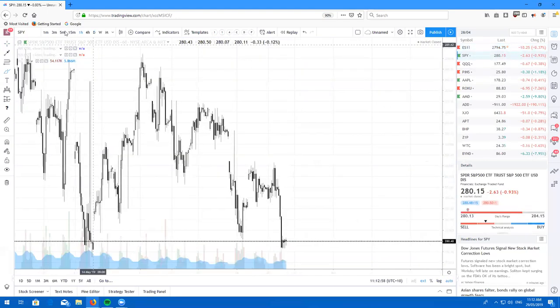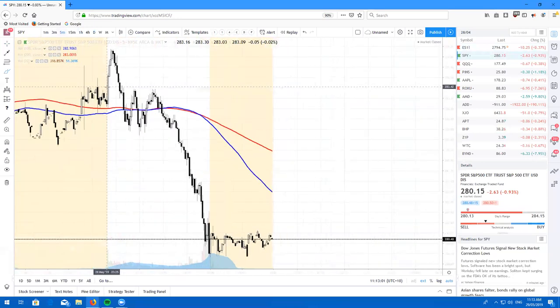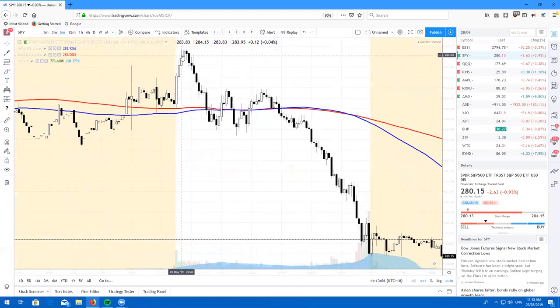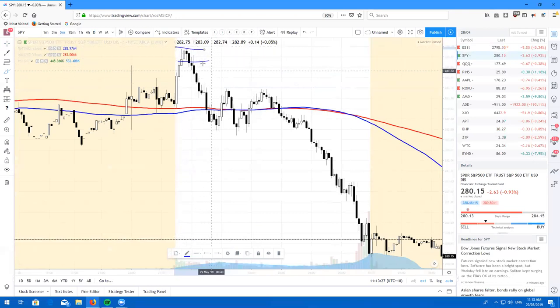Looking at the SPY on the five-minute chart, we pretty much just created some really nice tweezer tops here. We had these four bullish candles in a row and then straight after that, we had this nice little bearish high wave candle — a tweezer top pattern. If you were looking to take this bearish last night, you could have had an entry here with a stop above and taken your trade lower. If you did get to spot that trade, well done.